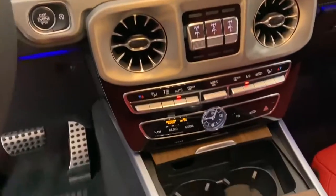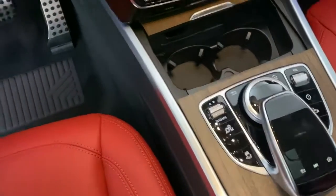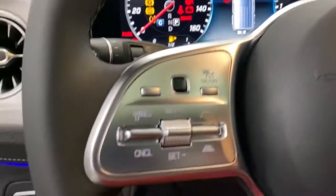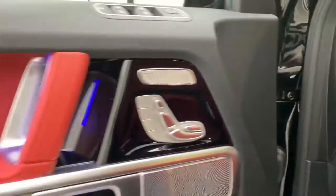Navigation system, power passenger seat, Bluetooth, leather-wrapped steering wheel, power steering, adjustable steering wheel, aluminum wheels, four-wheel disc brakes, hard disk drive media storage.